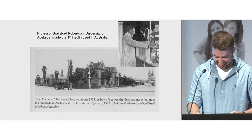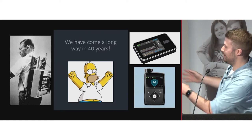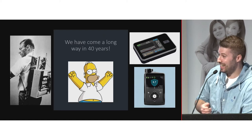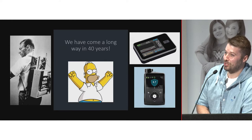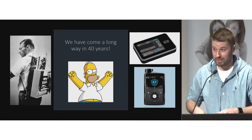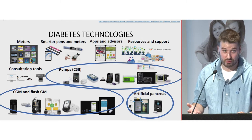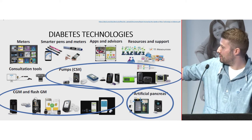We have come a long way with technology in the last 40 years. One of the first insulin pumps needed intravenous lines in your arm — it wasn't subcutaneous like current pumps. Now we've got devices that fit in your pocket. If you were diagnosed today, you're quite fortunate because we have good technology available. This presentation will be a brief overview focused mainly on pumps, CGM, flash glucose monitoring, and artificial pancreas or hybrid closed-loop technology.